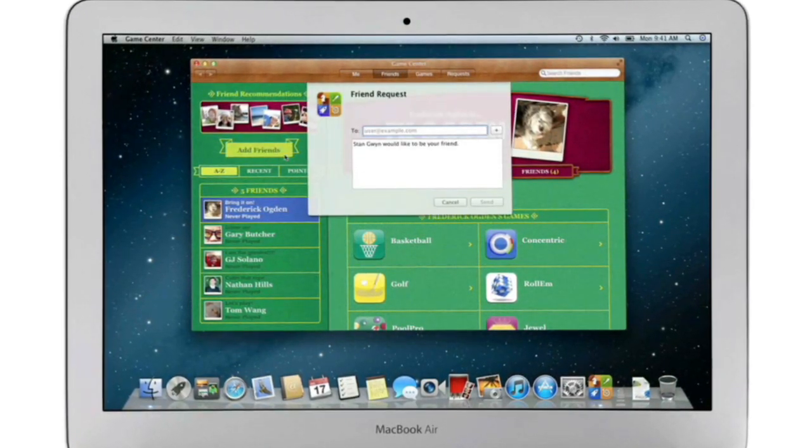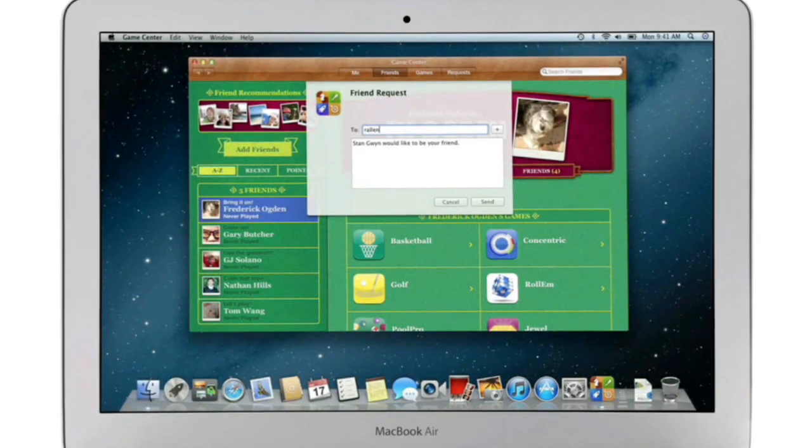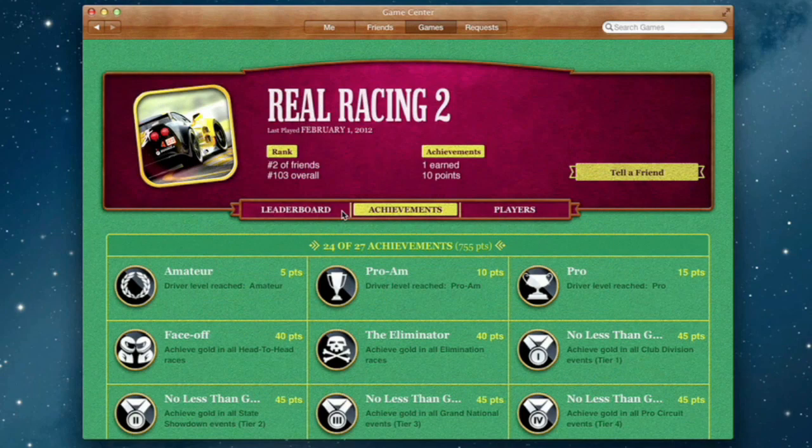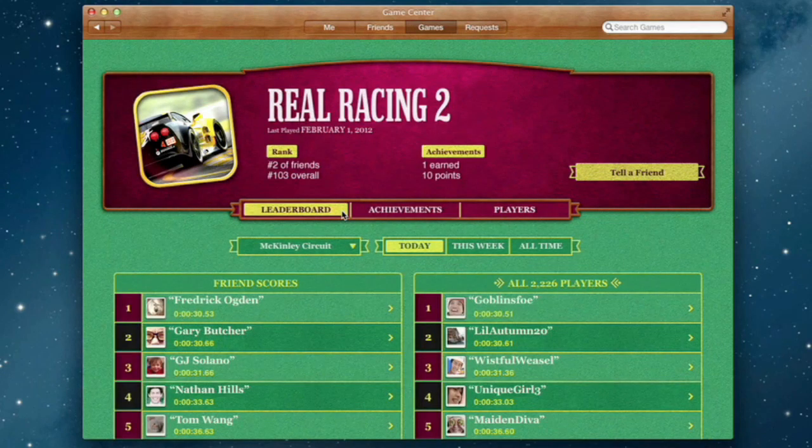Challenge your friends to a game, or connect with Game Center members anywhere around the world. And when you finish playing, you can check out the leaderboards to see how your scores rank and score some bragging rights.